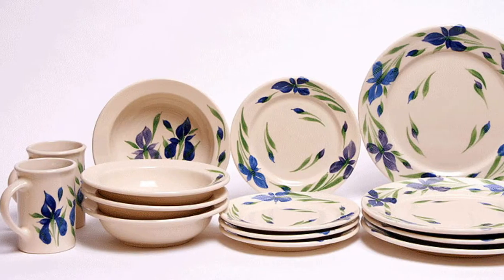Traditionally, we've had floral patterns — the iris, the poppy, lavender, and things like that. That's kind of the core of the collection. And then the last probably five or six years, we've added more solid glazes.